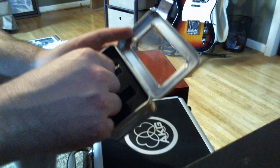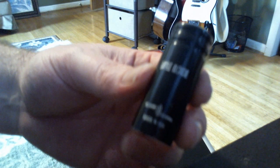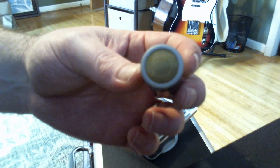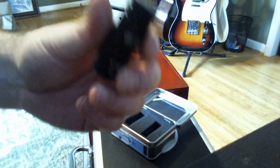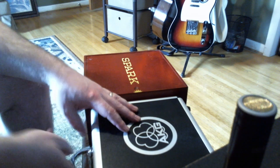I kind of feel stupid now — I should have got a stereo pair. I only got one. Look at how tiny this thing is. It's unbelievably small. Just to compare it to the AKG size wise — I mean, it's ridiculous.